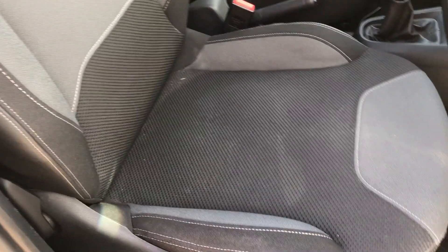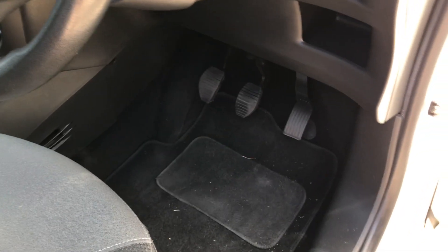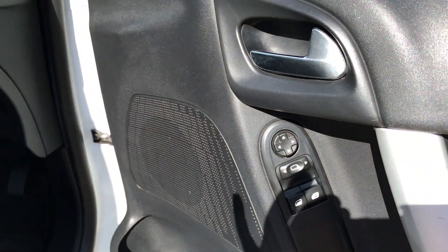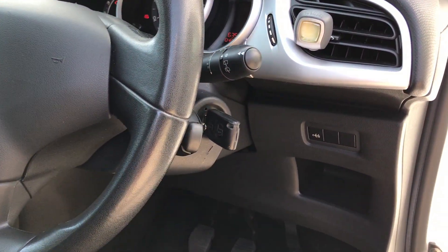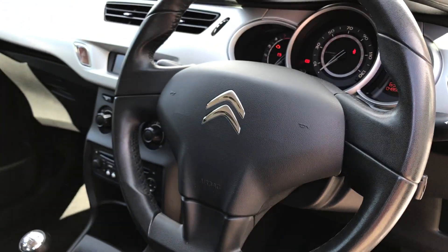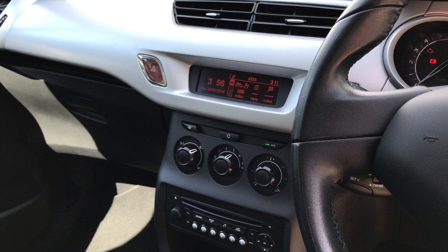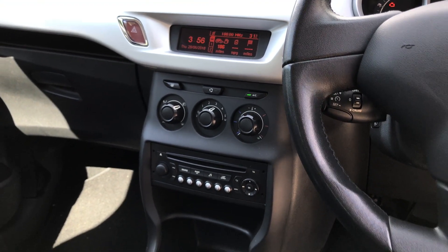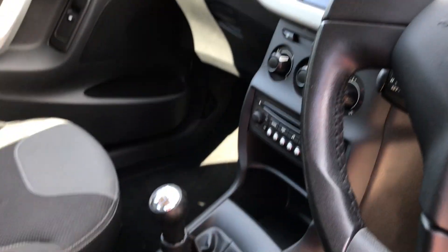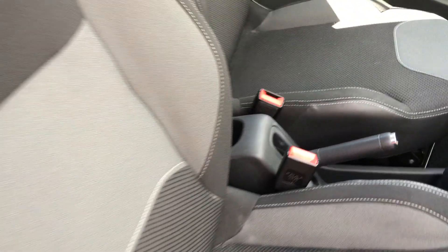Full black and light grey cloth upholstery with black carpets. We've got electric door mirrors, remote for the stereo, cruise control. In the centre here we've got radio CD, Bluetooth telephone connectivity, air conditioning, 5-speed manual gearbox, and USB connectivity.